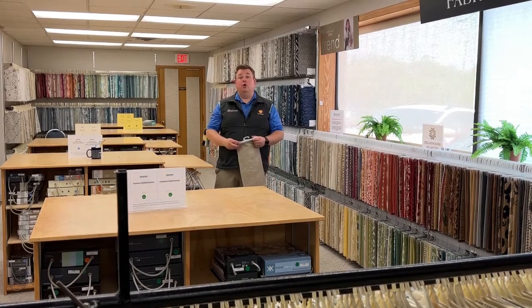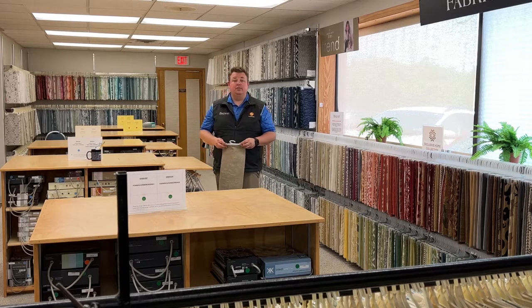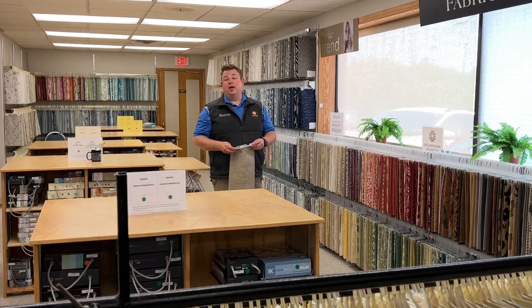Call us for more information or you can even text us at the same phone number: 262-784-2448, or visit us online at BazaarHTC.com. Looking forward to seeing you.